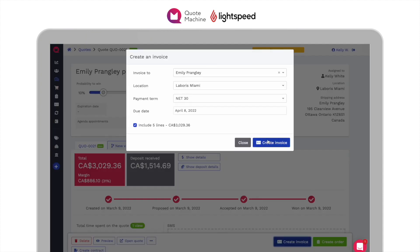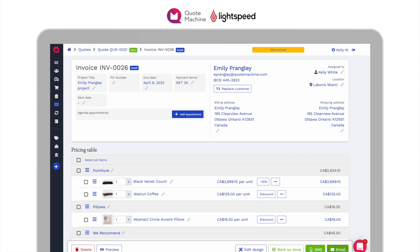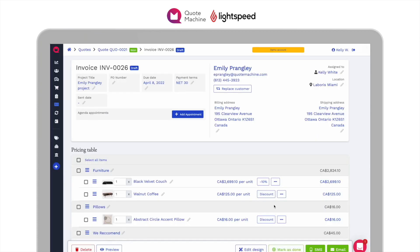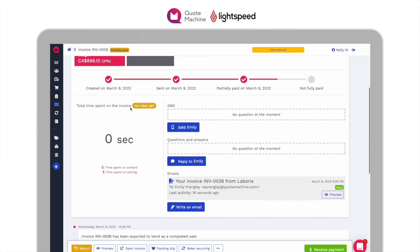You can also easily convert existing quotes and orders into invoices that keep all of the products and information the same with one easy click. Apply any payments you took in previous steps and send out the invoice to your customers to pay the balance.